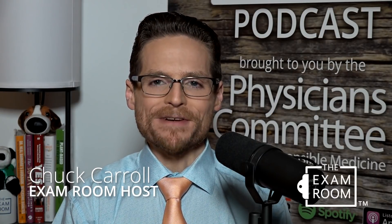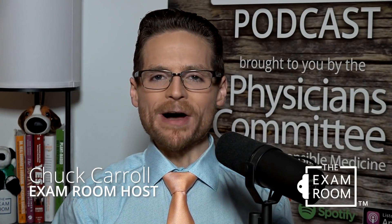Hi, I'm the weight loss champion, Chuck Carroll, and this is the Exam Room Revisited. Today we're looking at what NFL players eat when they're eating a plant-based diet.